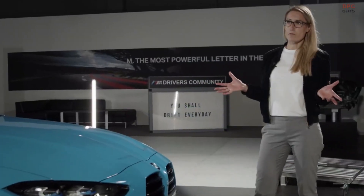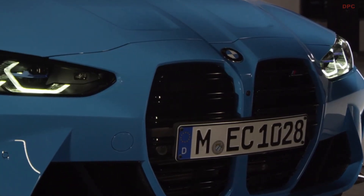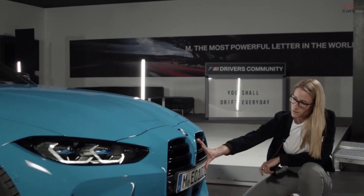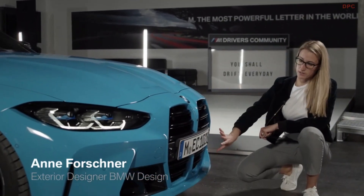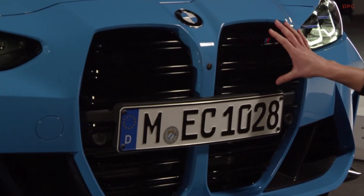For the new BMW M4 it was important for us to focus on the most important elements. We emphasized the kidney and made it the main feature in the front. It is bigger and there are much more functions in the kidney — the air is not only going in on top but also on the bottom.